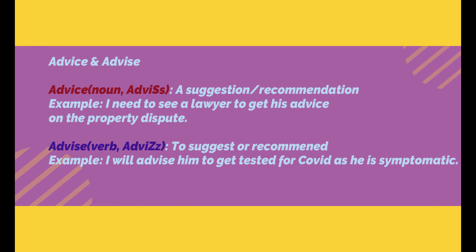The next word is advise — you have to sound the 'z' at the end — and it means to suggest or recommend. Example: I will advise him to get tested for COVID as he is symptomatic. So here I am advising him to go and get tested.